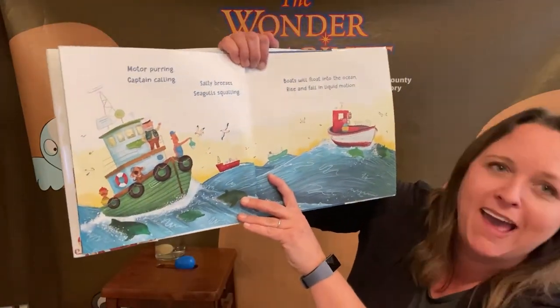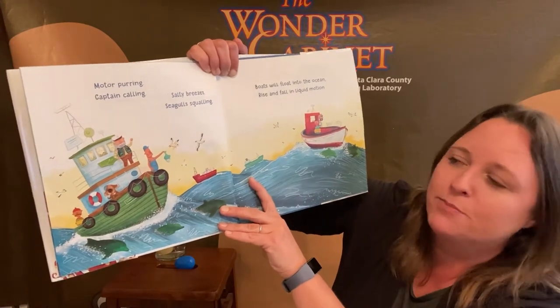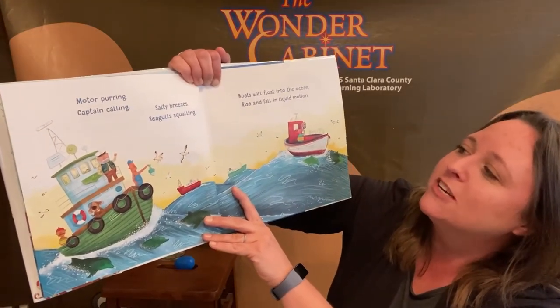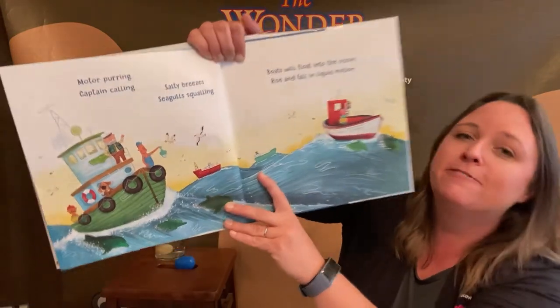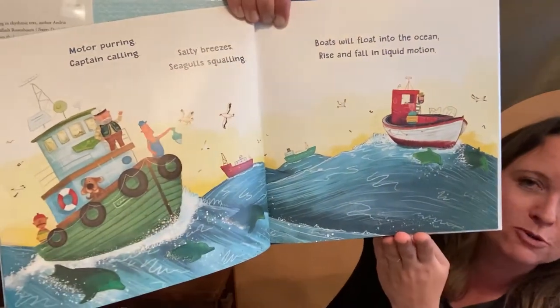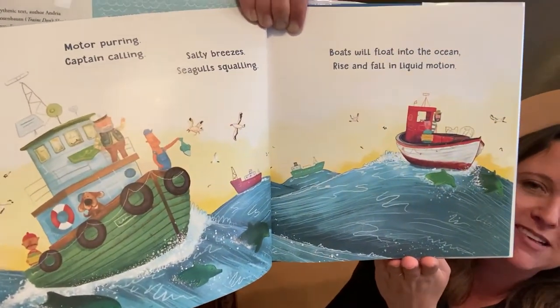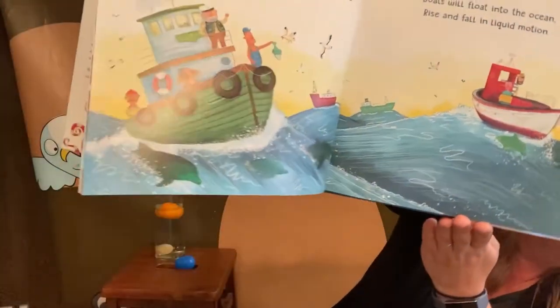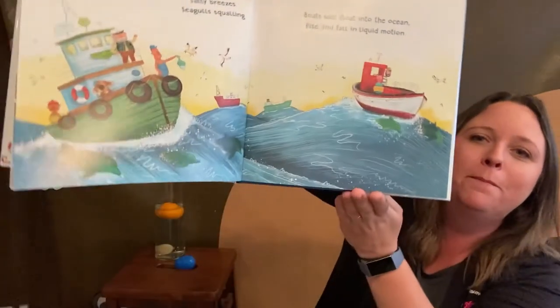Motor purring, captain calling, salty breezes, seagulls squalling. Boats will float into the ocean, rise and fall in liquid motion. Why are they rising and falling? Maybe it's the waves — they go up and down and up and down.